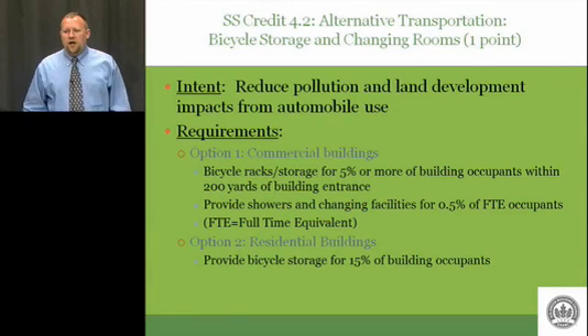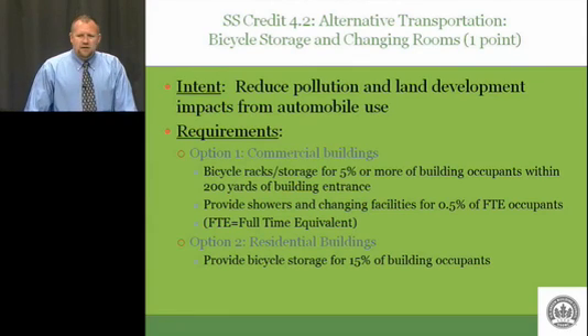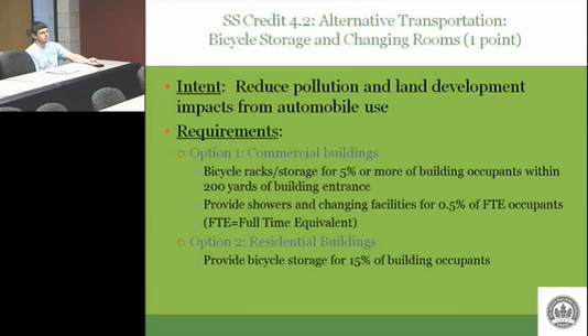Let's talk cost and issues. These last credits up to this point are basically just about selecting an appropriate site, and maybe that adds to the cost in an urban area — maybe it doesn't. For this credit: bicycle racks aren't going to be terribly expensive. Bike racks are cheap.